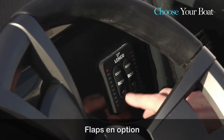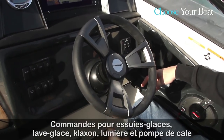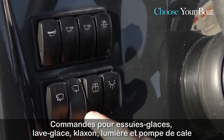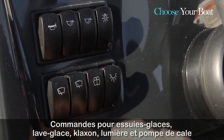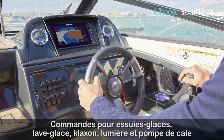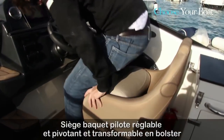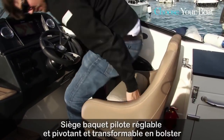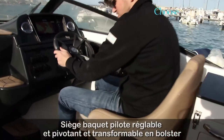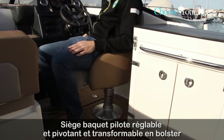The controls fall easily under your hand. There is a flip-flap system, and on the left side the various buttons for windshield washer, lights, horn, and all other equipment. There is also a bolster seat — very easy to deploy and very comfortable. You can adjust the height, and of course the seat is also able to turn.